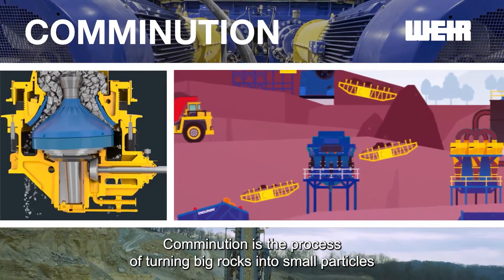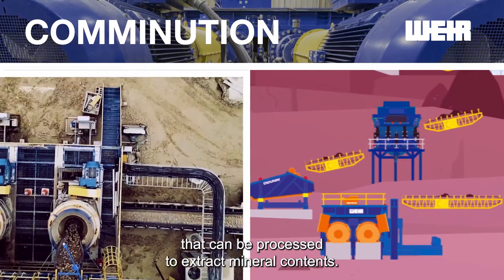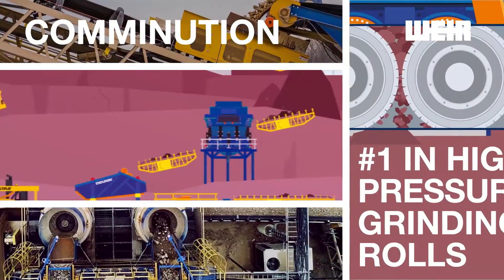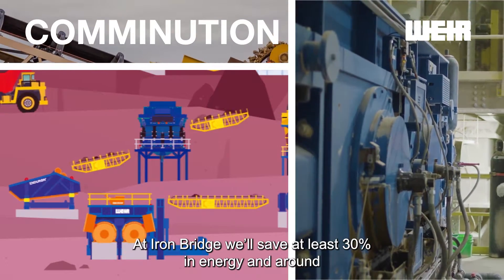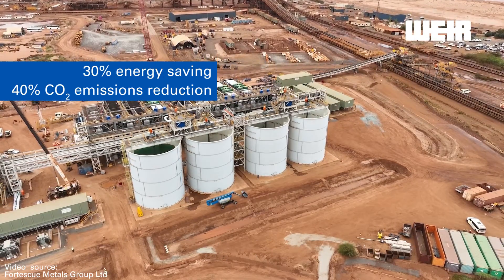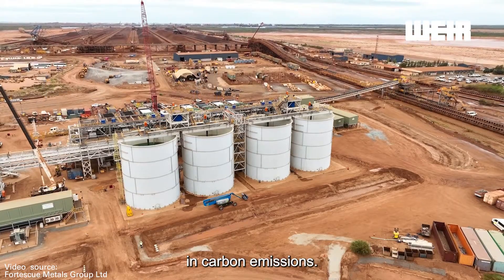Comminution is the process of turning big rocks into small particles that can be processed to extract mineral content. It consumes huge amounts of energy, and our HPGI technology is proven to significantly reduce energy consumption. At IronBridge we'll save at least 30 percent in energy and around 40 percent in carbon compared to conventional SAG and ball mills. This saves FMG money and delivers significant reductions in carbon emissions.